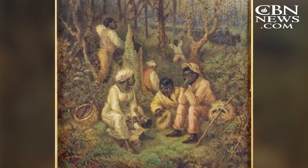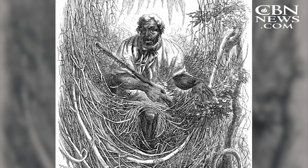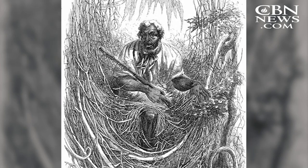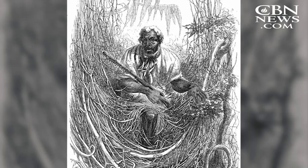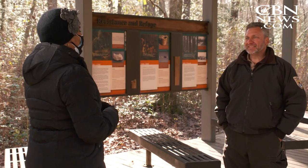As many as 50,000 runaway slaves, called maroons — an indigenous term — settled here on small rises of land known as Mesick Islands. Chris Lowy manages the swamp's National Wildlife Refuge in Suffolk, Virginia. The amazing part about the escaped slaves living here in the swamp is that the conditions living here were better for them than being enslaved.